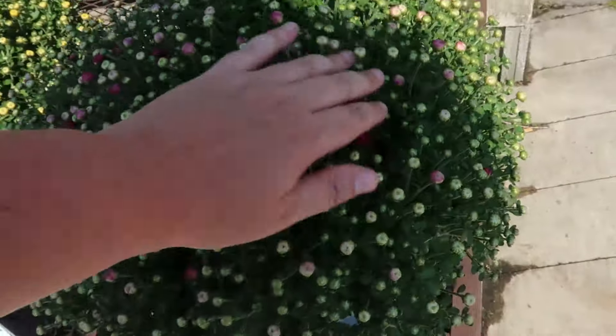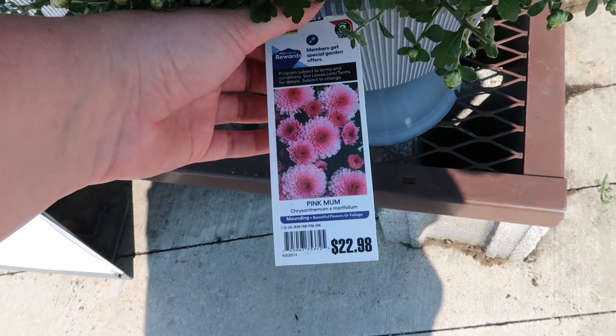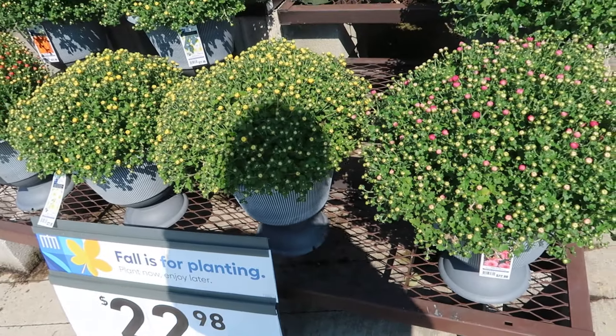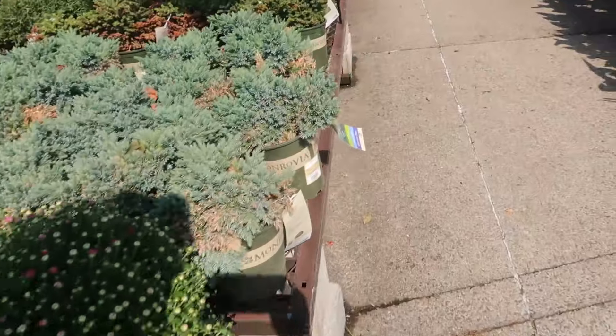This one is super pretty — I love purple, purpley-pink. Twenty-two bucks though, that's kind of a lot, and those planters are just plastic garbage in my opinion.